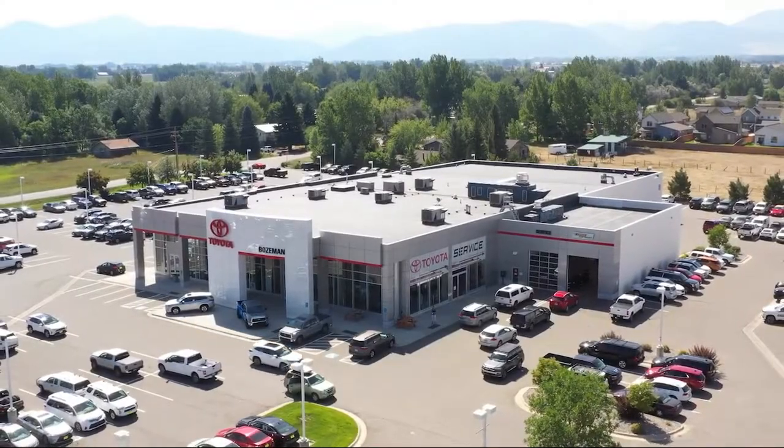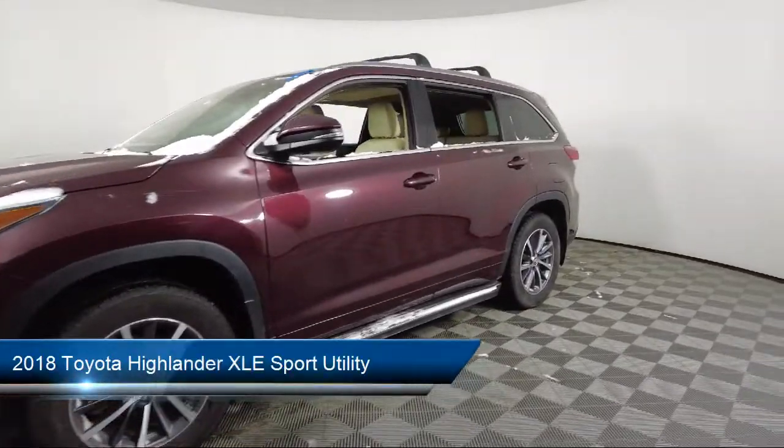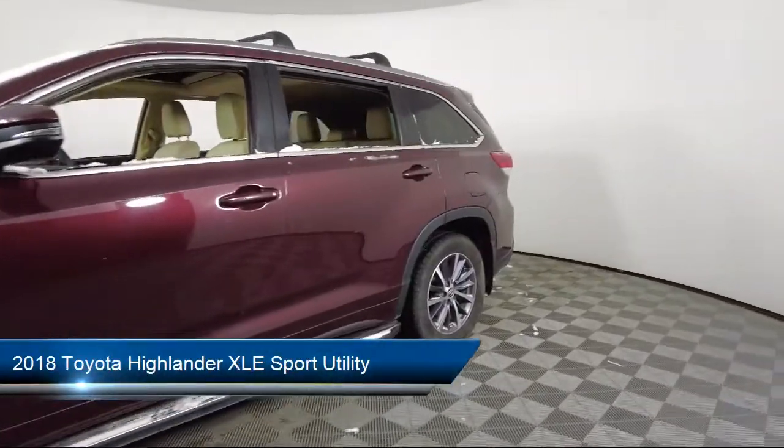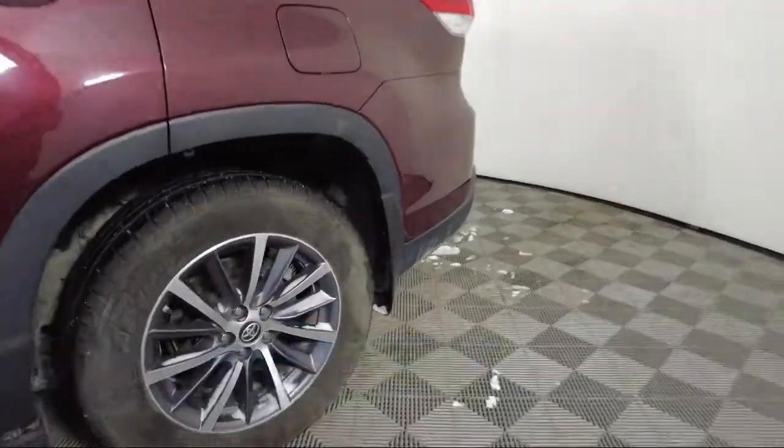Welcome to Toyota Bozeman, and here's a look at another one of our great vehicles for sale. It comes equipped with navigation, auto high beam headlamp control, roof rack, and Sirius XM satellite radio.